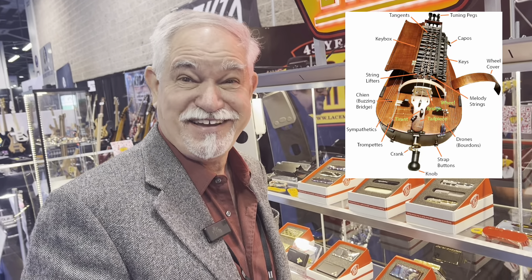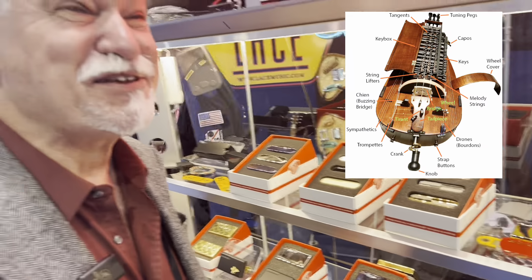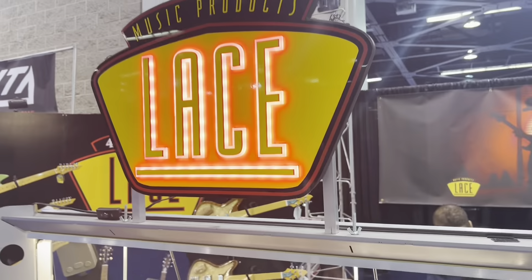I think the greatest challenge was trying to amplify a hurdy-gurdy — that was a fun project and it sounded brilliant. Thanks very much, great to meet you guys. Bye.